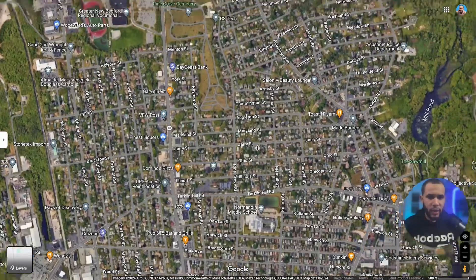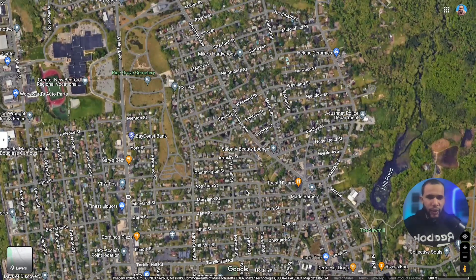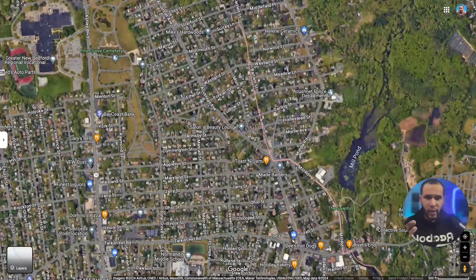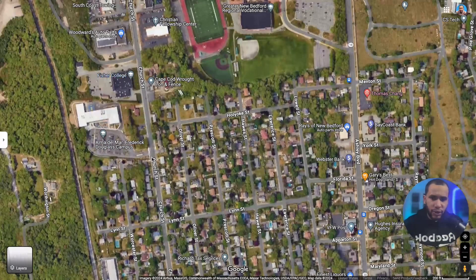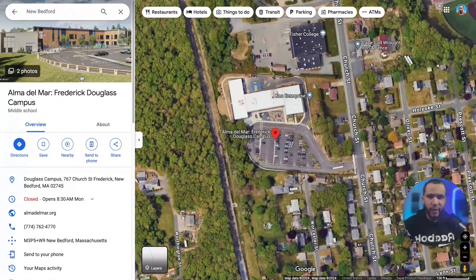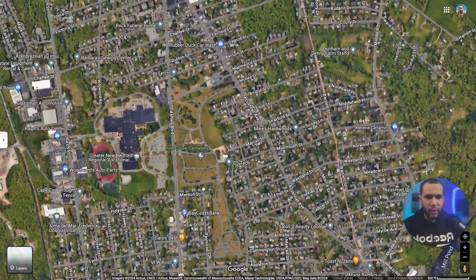We also have a couple of banks up here. On Acushnet Ave you're going to find a lot of businesses — banks, stores, restaurants, bars — it's pretty busy. Right here on Church Street there's a school that goes from first grade all the way to eighth grade. My son actually goes there. It's a fairly new school, they just built it a few years ago, and it's a pretty good school.